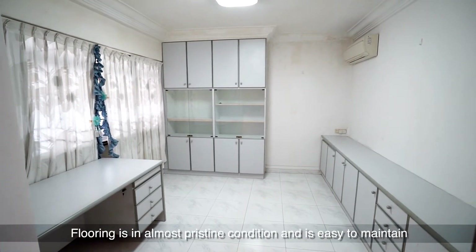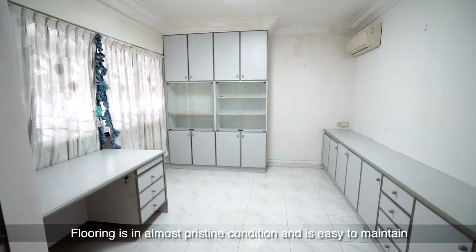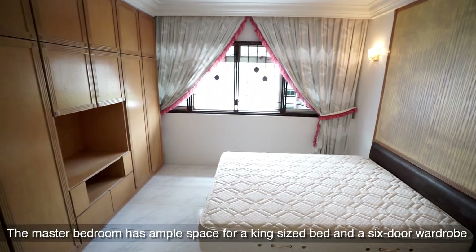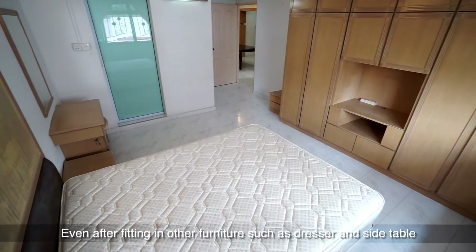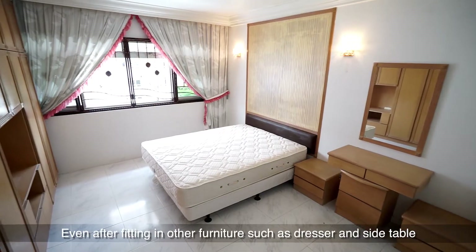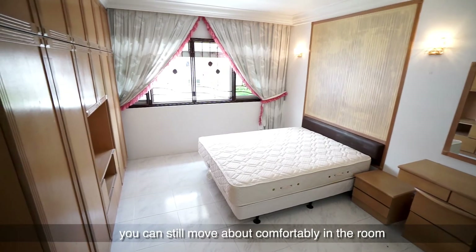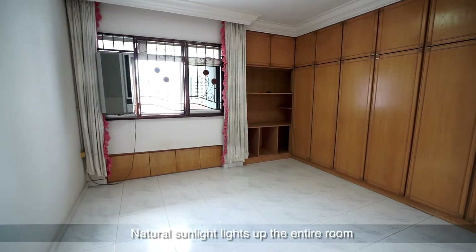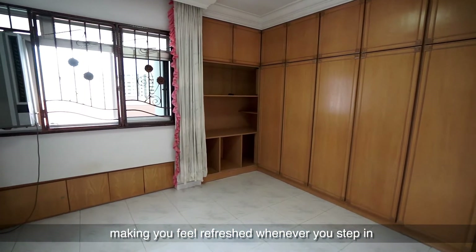Flooring is in almost pristine condition and is easy to maintain. The master bedroom has ample space for a king-size bed and a six-door wardrobe. Even after fitting in other furniture such as a dresser and side table, you can still move about comfortably in the room. Natural sunlight lights up the entire room, making you feel refreshed whenever you step in.